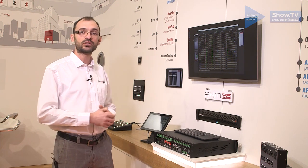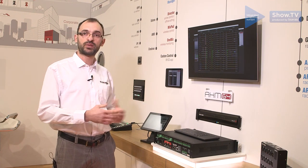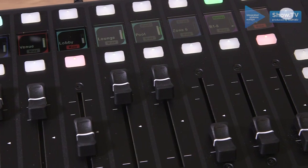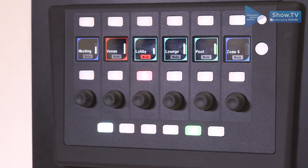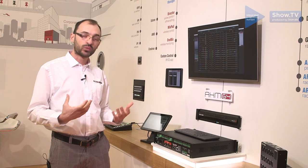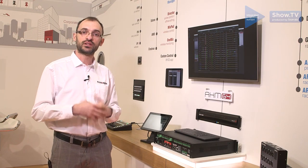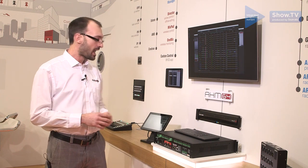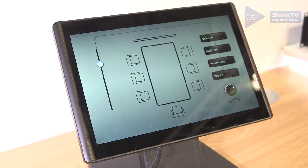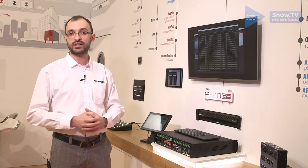In terms of control and integration, we offer networkable GPIO interfaces and a range of remote controllers — IP6, IP8, and the wall mount IP1 with a single LCD display and rotary. We can work with third parties through Crestron, AMX, Xtron drivers, and TCP control protocols, and we have our own custom control app for bespoke, elegant control in kiosk or bring-your-own-device environments.